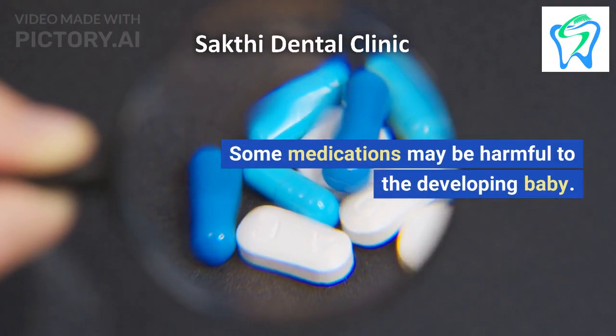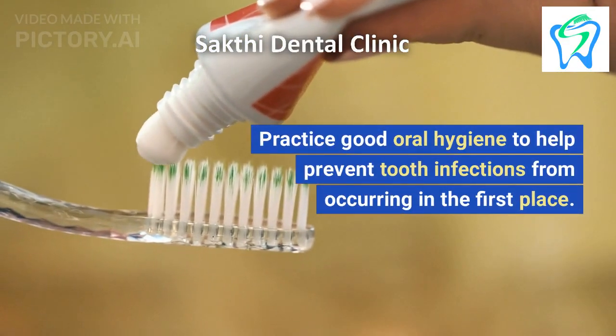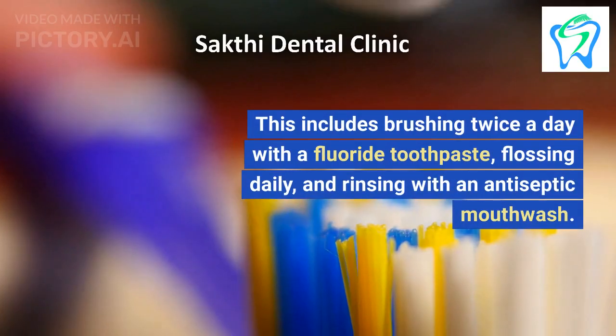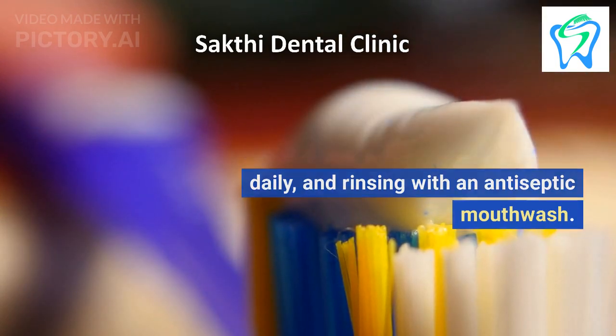Some medications may be harmful to the developing baby. 4. Practice good oral hygiene to help prevent tooth infections from occurring in the first place. This includes brushing twice a day with a fluoride toothpaste, flossing daily, and rinsing with an antiseptic mouthwash.